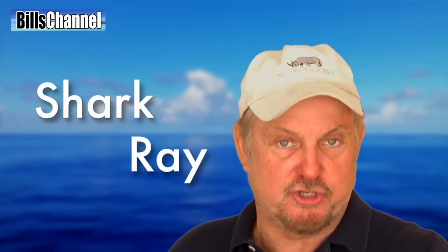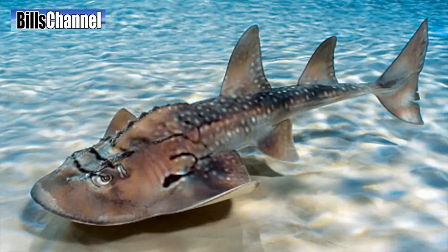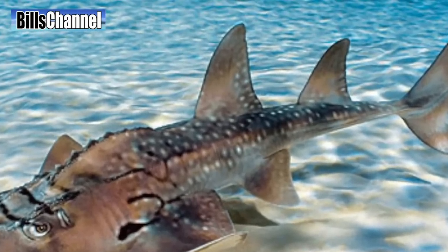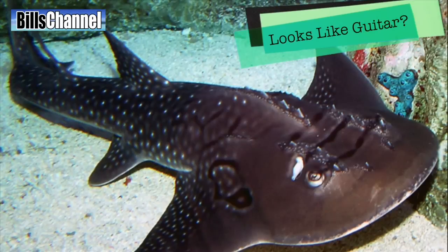Hey guys, Bill here. Stingrays and manta rays come in all different shapes and sizes, but the coolest ray in all the oceans for me is the shark ray. In the front they're broad like a ray, but in the back section they're all shark with dual dorsal fins. How cool is that? Also known as the bowmouth guitarfish.